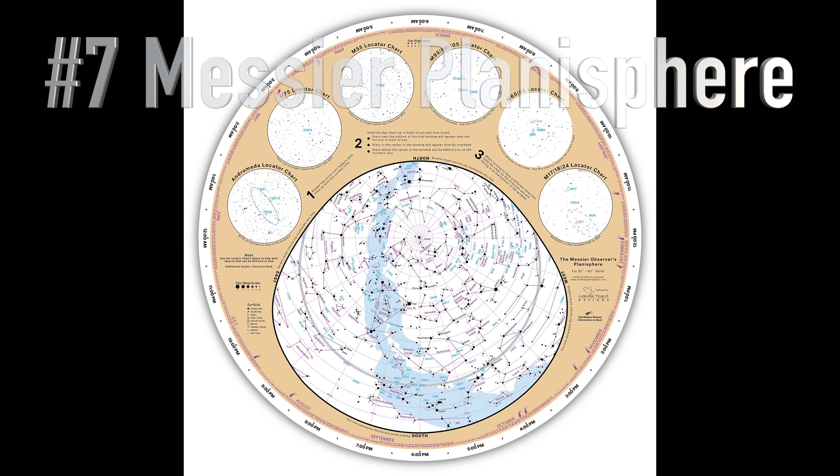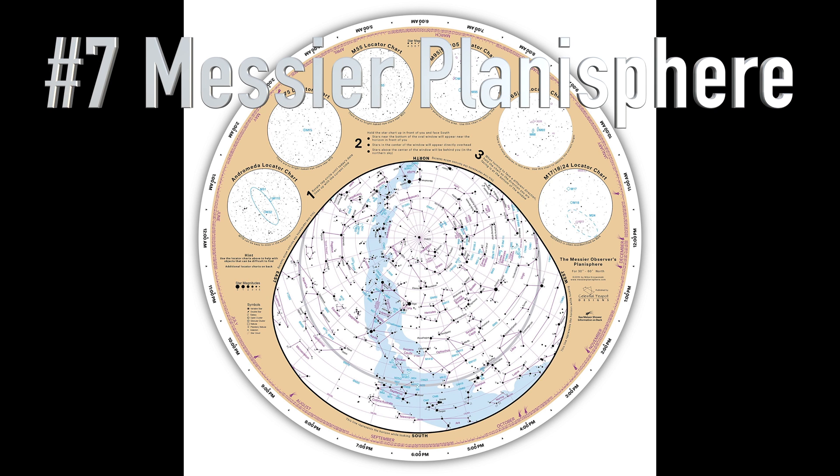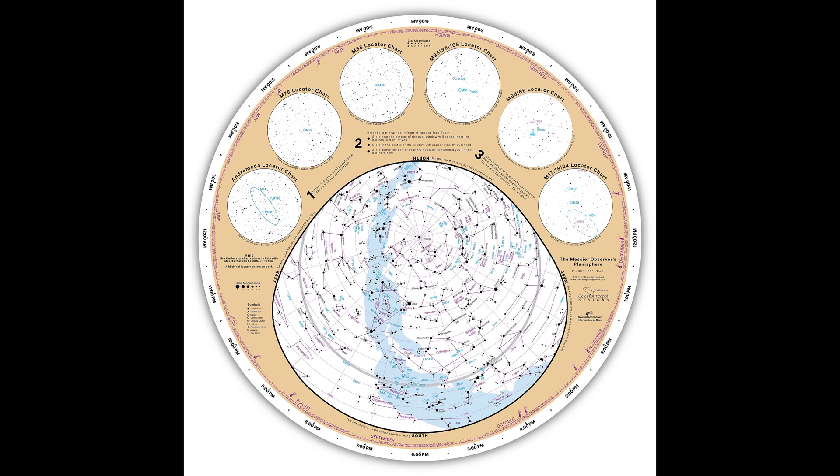Number seven is the Messier Planisphere. Celestial Teapot Designs does a great job with this planisphere — it has a lot of great information on it. It's great for a beginner and great for going out to a dark sky site. Check with them; they have these at a great price.